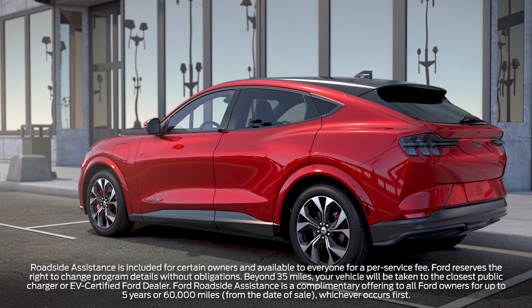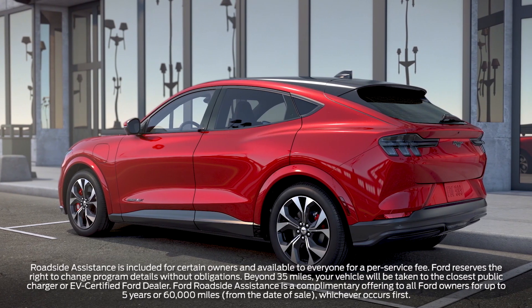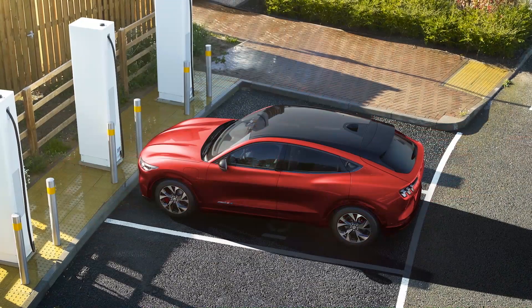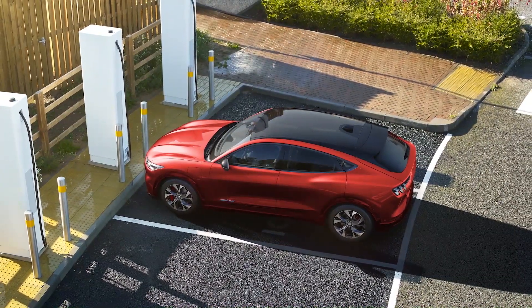One more thing — if you happen to run out of charge, all-electric roadside assistance from Ford will flat tow your vehicle within a 35-mile radius to either your home, the nearest public charger, or an EV-certified Ford dealership.